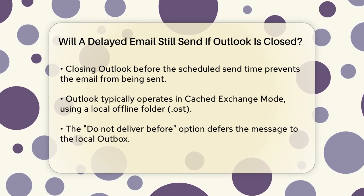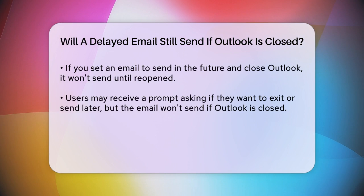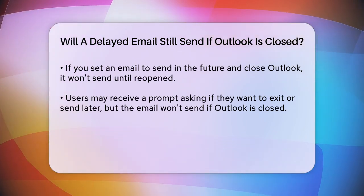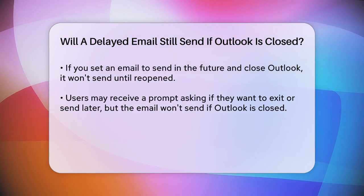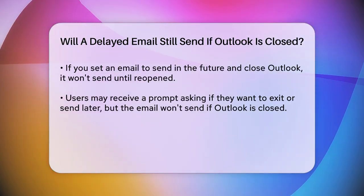For example, if you set an email to be sent two days from now and then close Outlook or turn off your laptop, the email will not be sent until you reopen Outlook. You might get a notification asking if you want to exit or exit and send later, but the email won't be sent as scheduled unless Outlook is running.